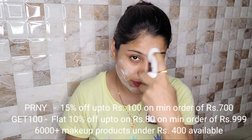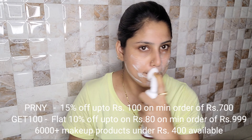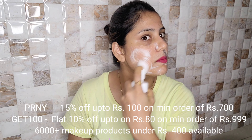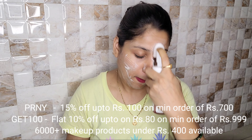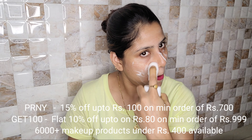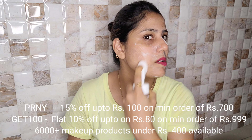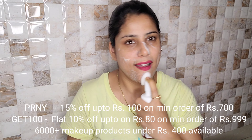If you want to use a code, you can use PRNY for 15% off up to Rs.100 on a minimum order of Rs.700. You can also use flat 10% off up to Rs.80 on a minimum order of Rs.999. Over 6,000 makeup products are available under Rs.400.